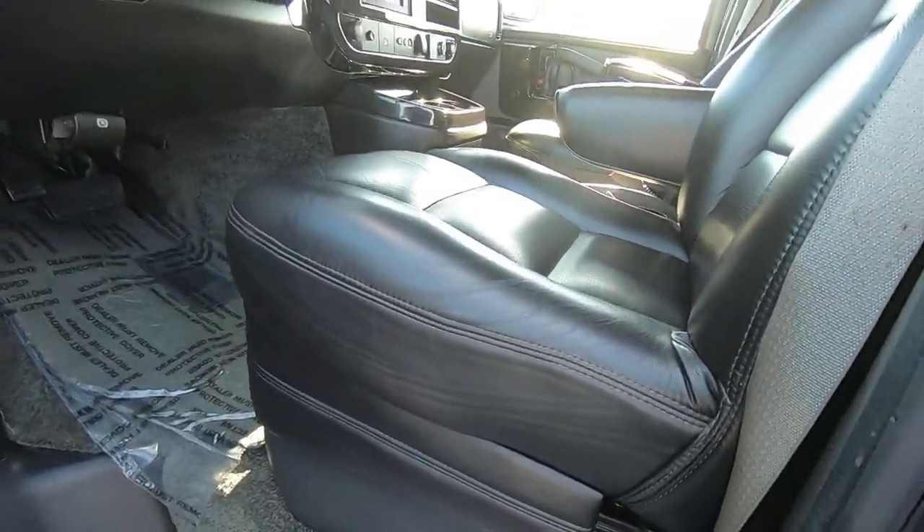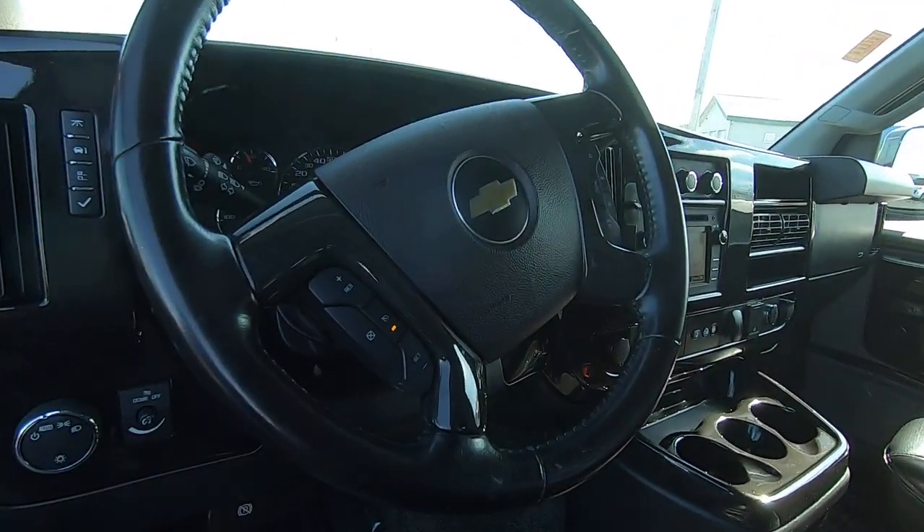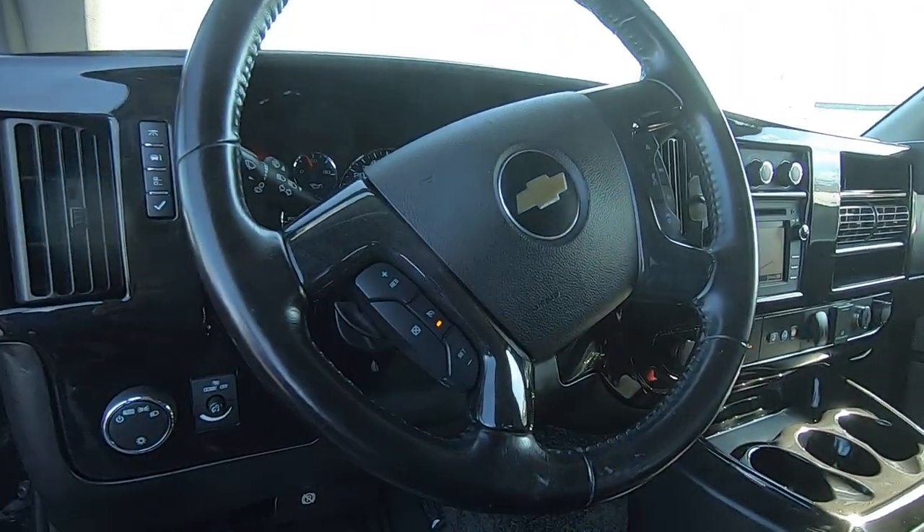Inside you've got heated power perforated leather seats. Your steering wheel has all your controls for hands-free calling and cruise control.